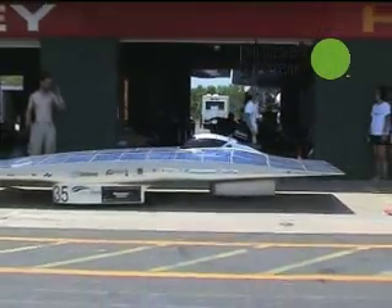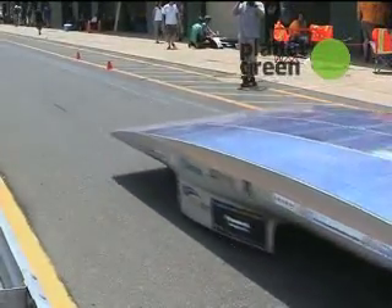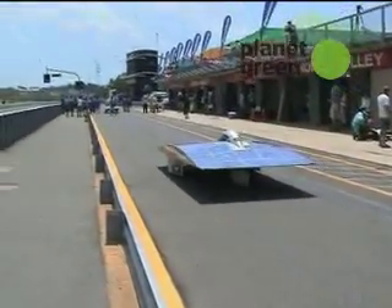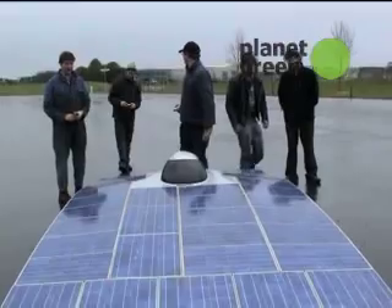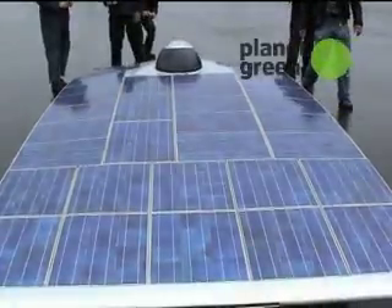This car crossed the entire continent of Australia on sun power alone. It's called the Solar Fern, and it's built and raced by a team from New Zealand. Nearly every inch of its carefully designed aerodynamic structure is covered with photovoltaic cells that power it to a top speed of 75 miles per hour.